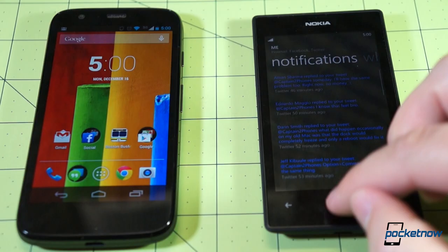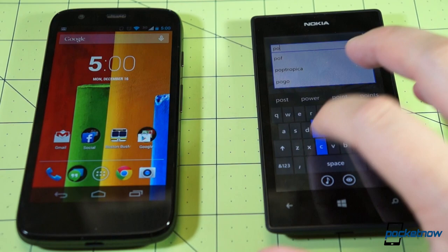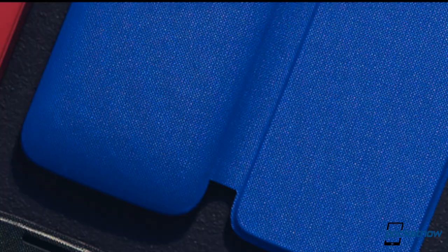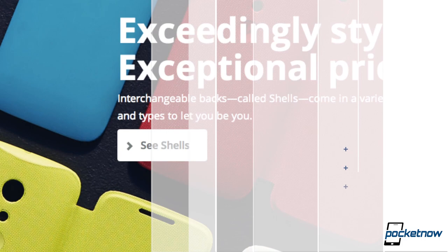The commonalities return when we get back to the basics. Neither phone packs 4G, NFC, or anything more fancy than Bluetooth 4.0 and some multi-colored battery doors. These are impressive budget devices, but remember, they're still budget devices. Fortunately, neither one really acts like it on the software side.